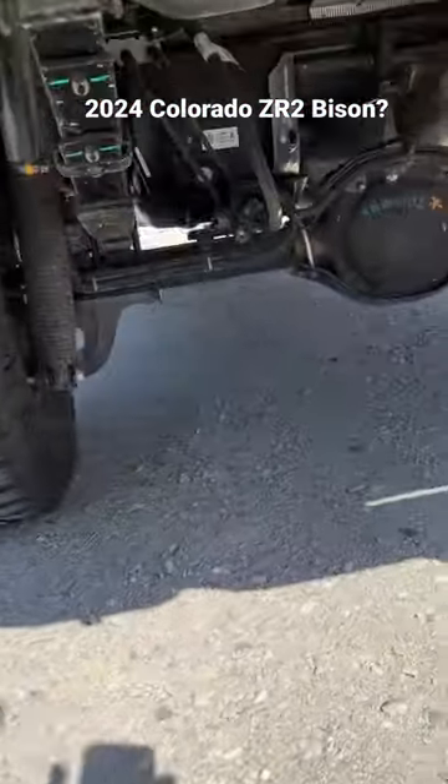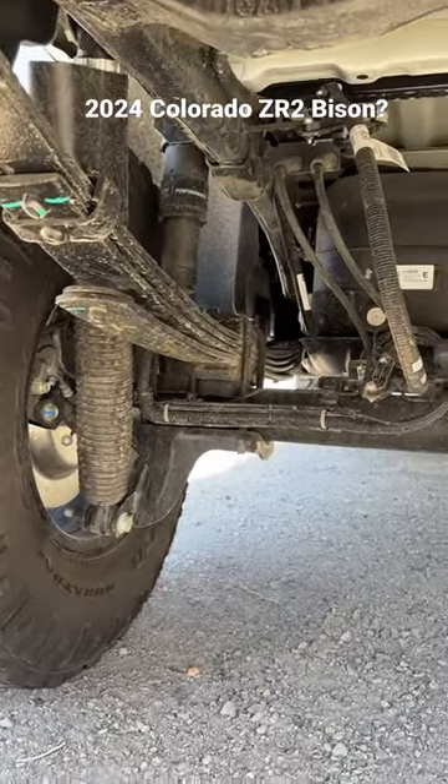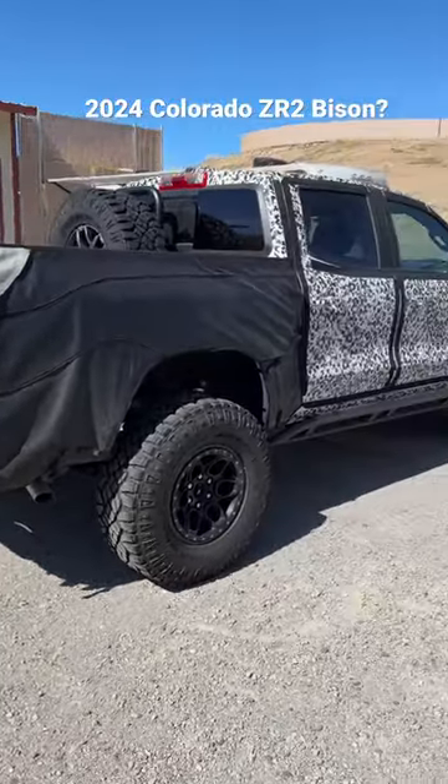It's got downstops and massive long-travel DSSV dampers. So this puppy is probably meant to go off whoops and jumps and be super capable.